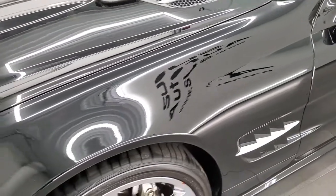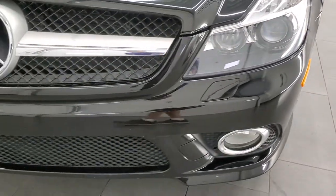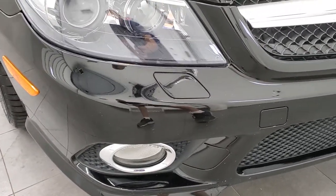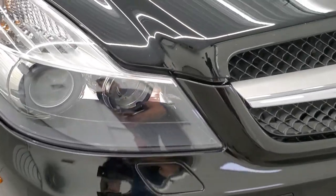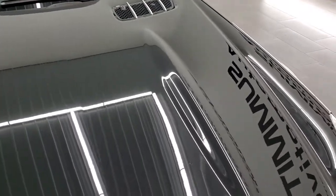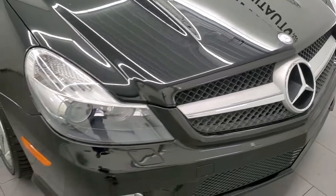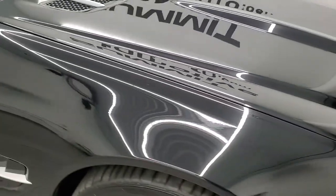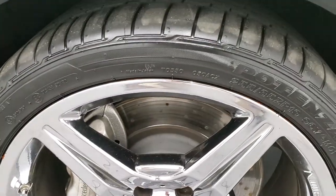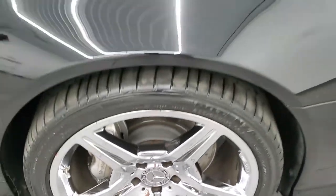Front fender is in nice shape, didn't see any major dents or dings on there. Front bumper is in pretty nice condition as well, didn't see any major scuffs or cracks on it, comes with factory fog lights. I think those are HID headlamps. The hood is in very nice condition, passenger side front fender looks really good as well. And the passenger side rim looks pretty good too, no major scuffs or scrapes on it.